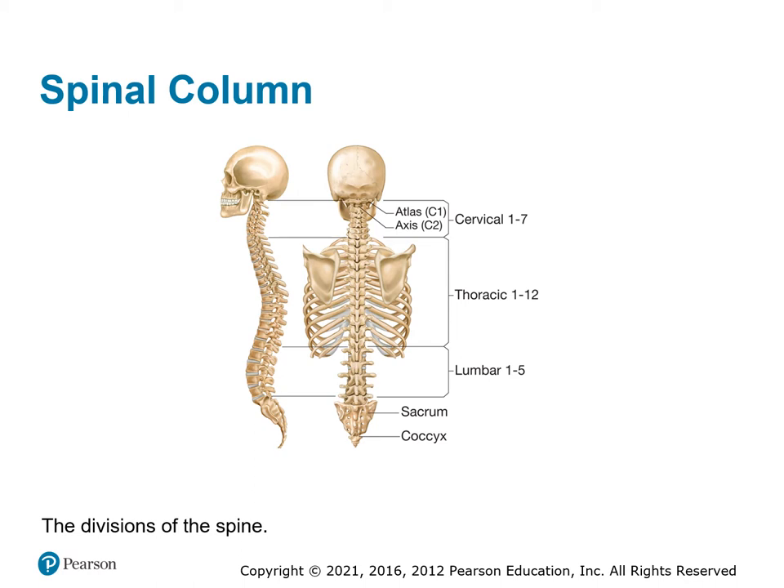A good way to remember how many vertebrae are in each part of your spine: you eat breakfast at 7, so you've got 7 in your cervical. You eat lunch at 12, so you've got 12 in your thoracic. You eat dinner at 5, so you have 5 in the lumbar. And then 5 sacral and 4 coccygeal — so 7, 12, 5, 5, and 4.